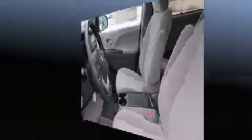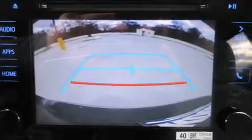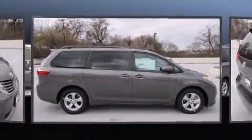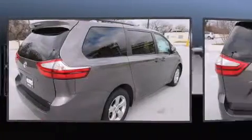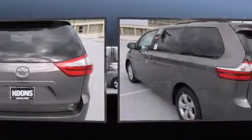Toyota also prioritized safety and security by including dual front impact airbags, head curtain airbags, traction control, anti-whiplash front head restraints, ignition disabling, and four-wheel disc brakes with ABS. Brake Assist technology provides extra pressure when applying the brakes.